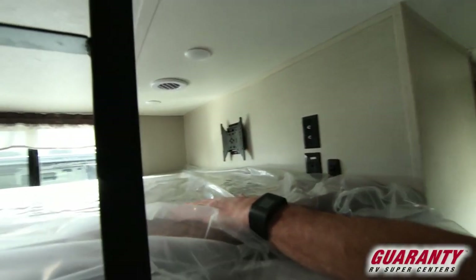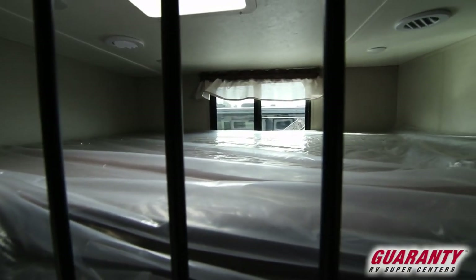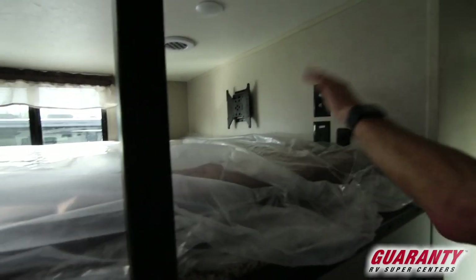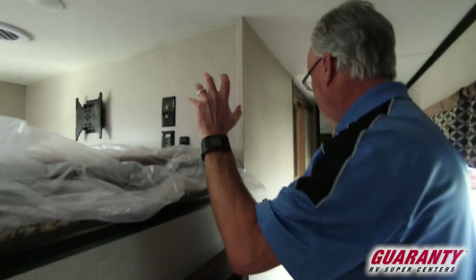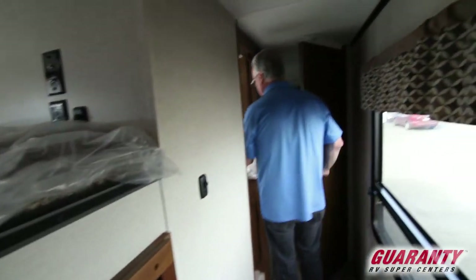Coming down the hallway, you've got a clothes closet and a twin bunk up here, so you can sleep up to three kids or two adults. Again, there's a spot where you can put a TV. Notice that all the lights throughout this coach are LED — there are no regular incandescent bulbs in these.